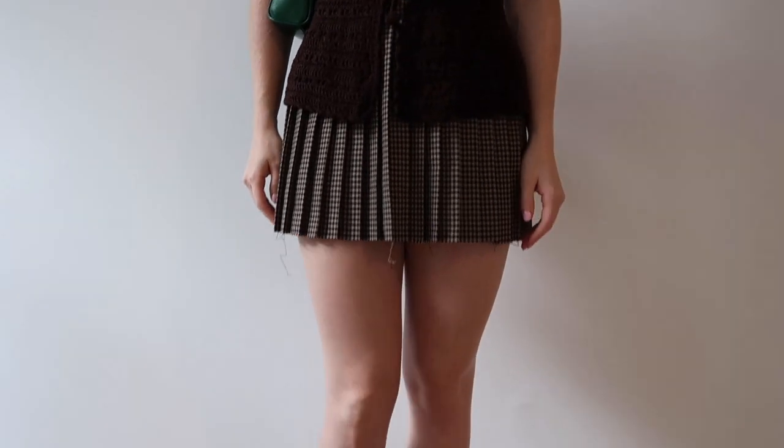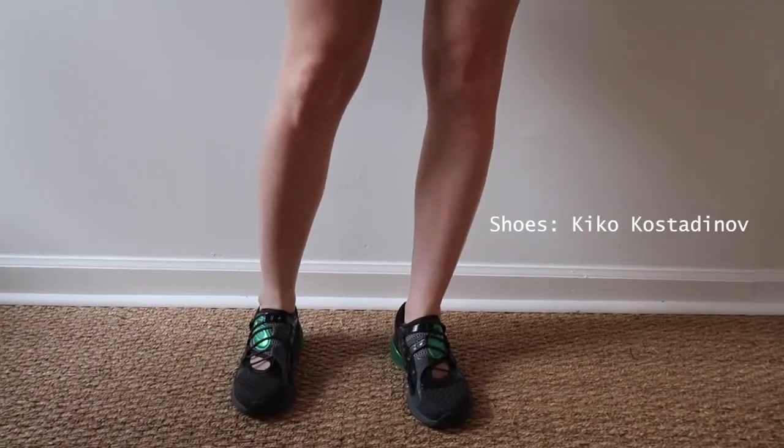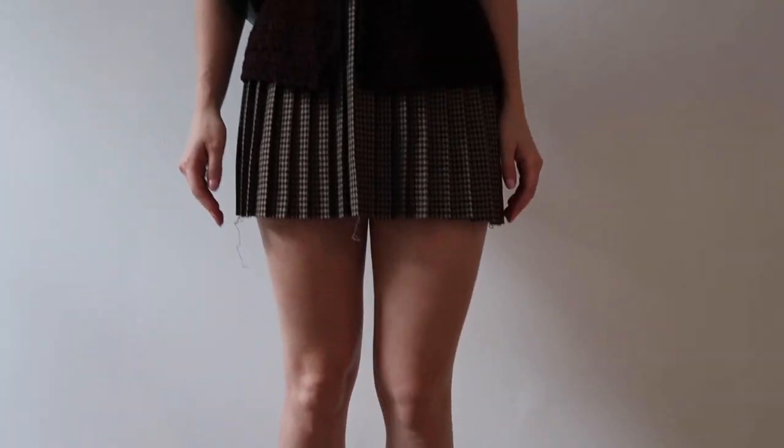It's from Target — Rhys cut it so it has a bit of a raw hem. The shoes are Kiko. Can't say that last name, but I love them. And that's look number two.